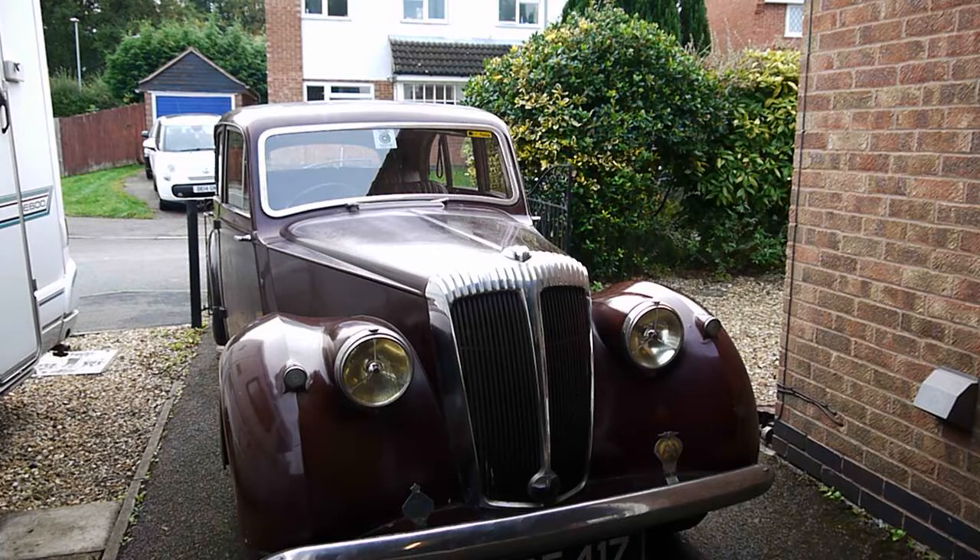Dad kept the car right up until really 1987. A lot of the time he didn't drive it because he had problems with his eyesight, and to be honest with you, he couldn't see, so it didn't bode well for driving.